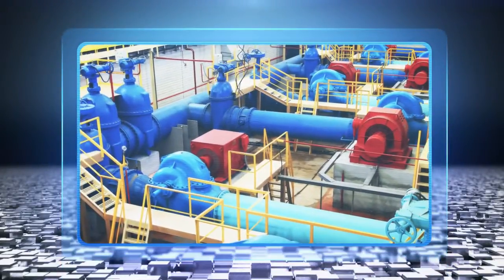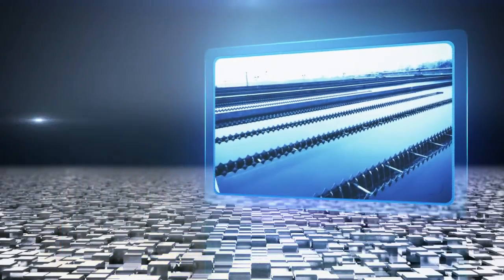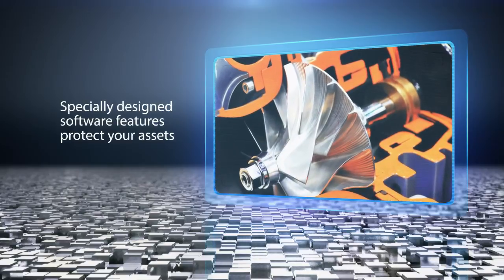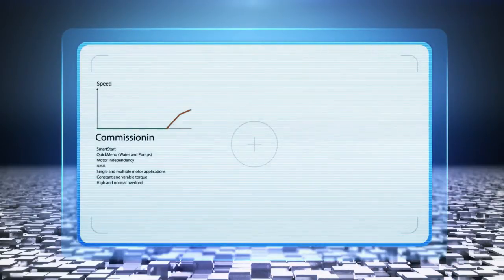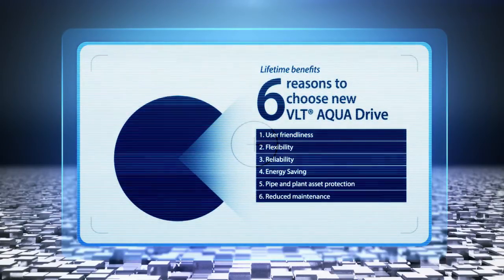The new generation Danfoss VLT AquaDrive is the perfect match for all water and wastewater applications. Specially designed software features protect your assets by avoiding water hammer, reducing maintenance on pumps and blowers, and saving additional energy compared with traditional VSD controls. Maximise the lifetime of your rotating equipment with the lowest energy consumption and maintenance costs, all while protecting your assets. These dedicated features give six good reasons to choose a new generation VLT AquaDrive.